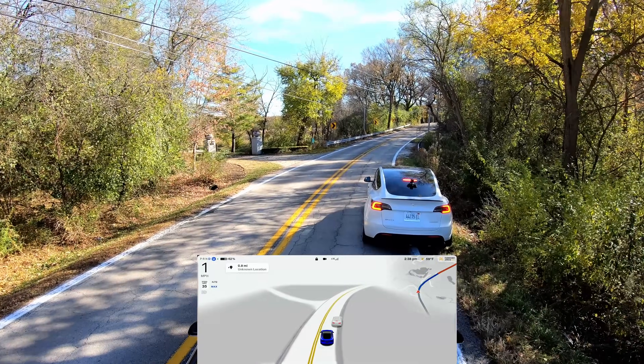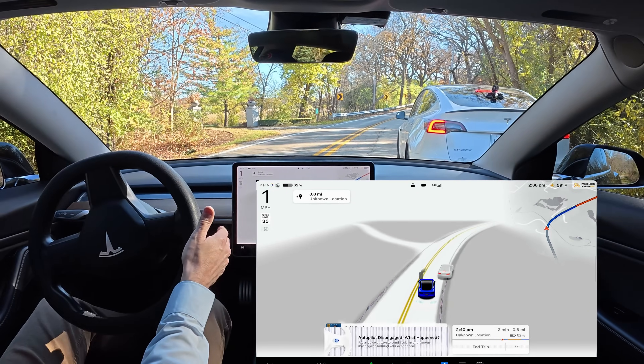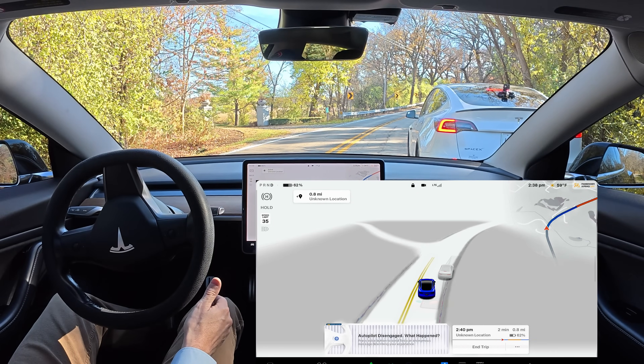There were a couple of situations where full self-driving really surprised me. It tried to move over into the other lane when a curve in the road was coming up. It almost went for it — I was saying no, don't do it — and it did. It was trying to go for it. I can't believe that.